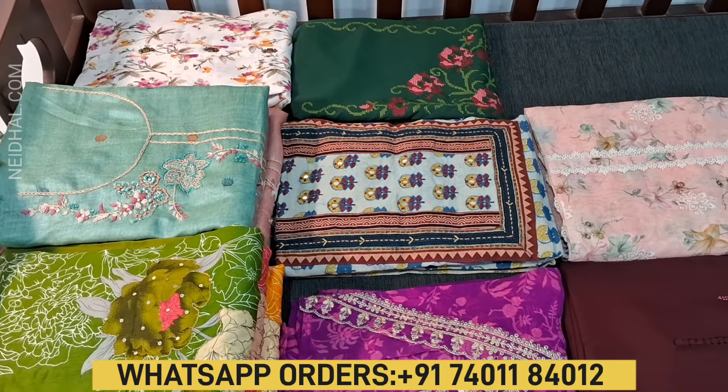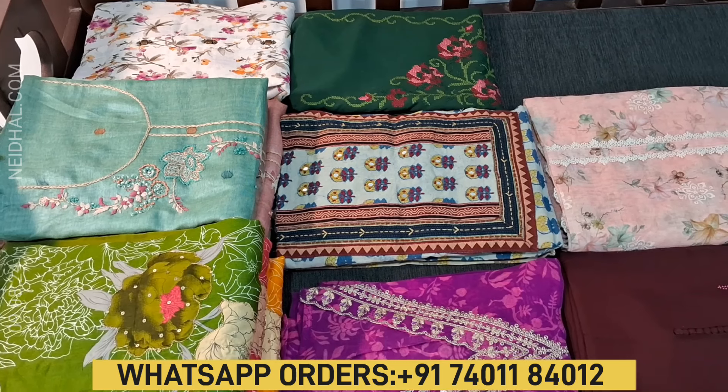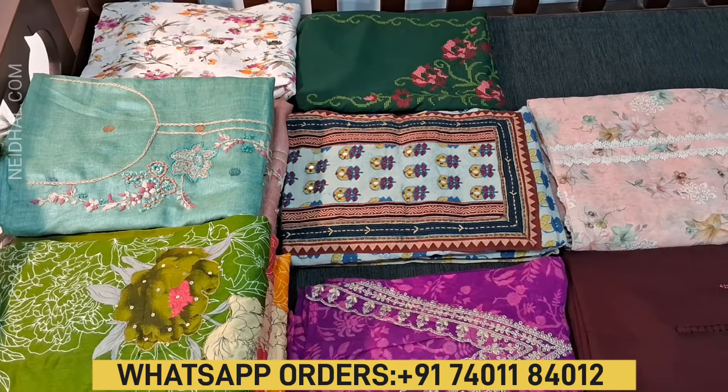Hello viewers, welcome to Nehdel Online. In this video we will be seeing eight designs in designer regular and fancy dress materials, price ranging from ₹879 to ₹2799.